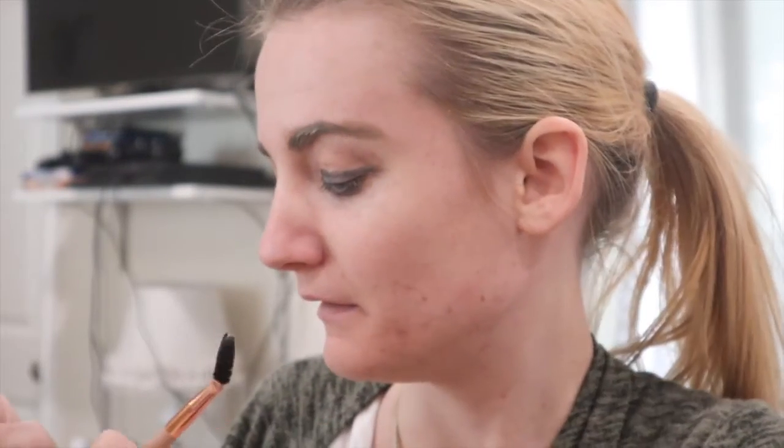Now I'm going to try to attempt to apply my eyeliner. Normally I use black eyeshadow for eyeliner. Oh gosh, I can already tell that this is going to be really bad.